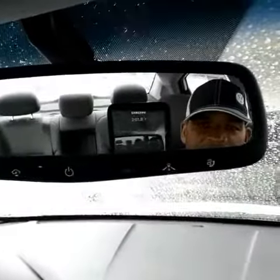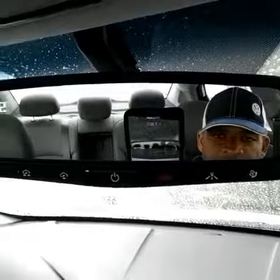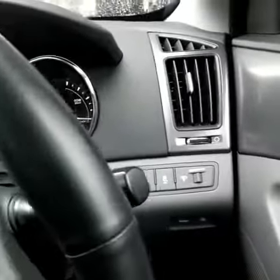Looks like it has a garage door opener on that, and maybe a Sonata assistance package on there as well, because it has a little SOS pad. Got your lights on the end.